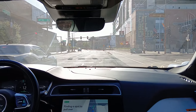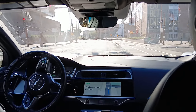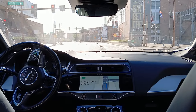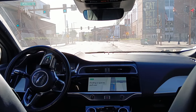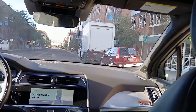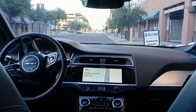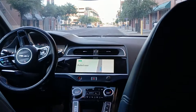Finding a spot to pull over. Parking spot's going to be over on the right. There are vehicles where it normally parks. You're here. Please make sure it's clear before exiting.